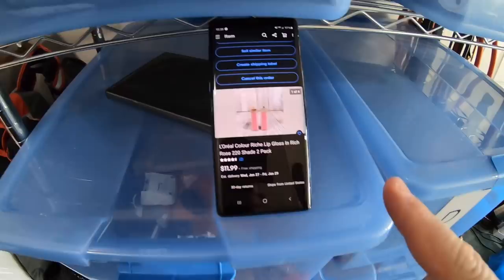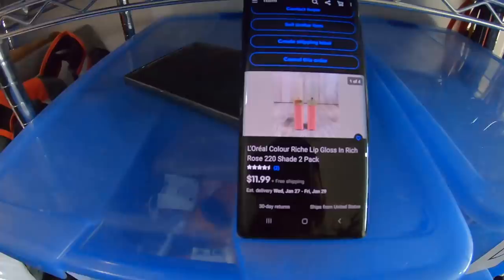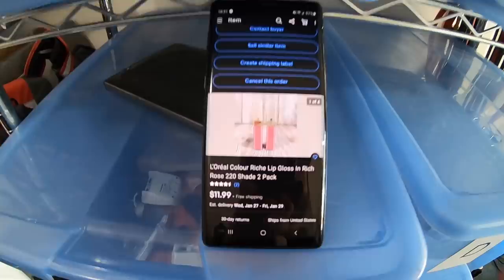Next item going out is two lip gloss stick makeup things. These sold to a viewer named Ann from Mount Holly, North Carolina. She bought the two-pack for $11.99 free shipping and I'm about a dollar into both of these — about 50 cents a piece. I was going to sell them on Amazon but it's just really complicated selling makeup there. Ann bought two of the 220 shade for $11.99 free shipping; they're going to cost like three bucks to ship out, so making about five bucks. Ann, thank you so much.